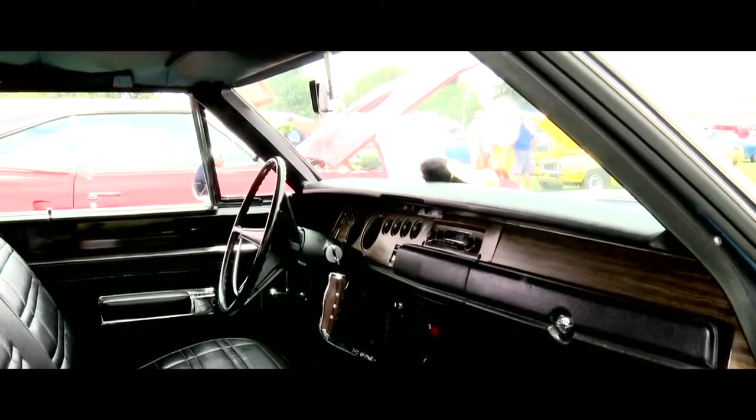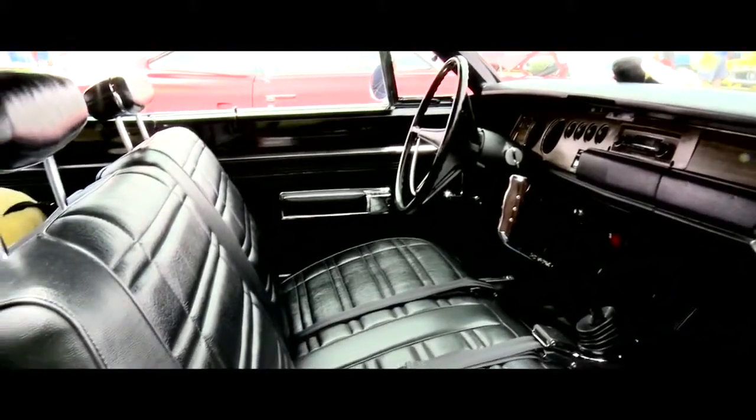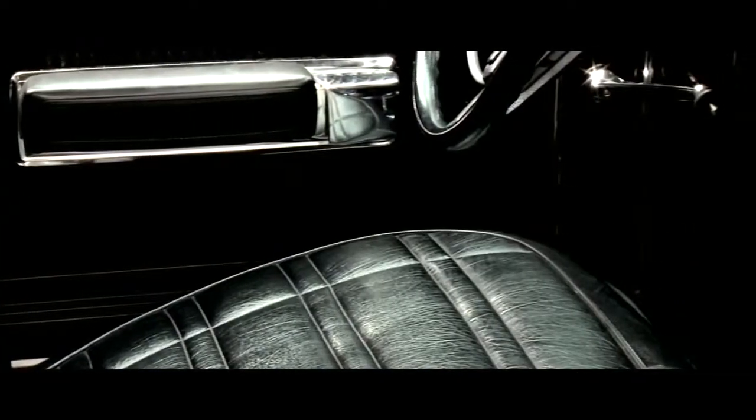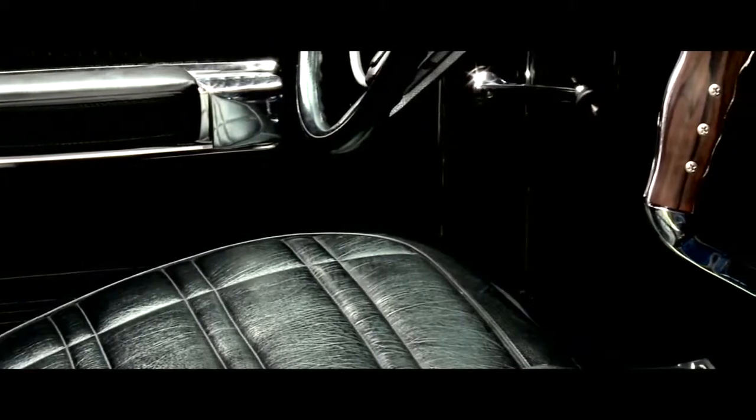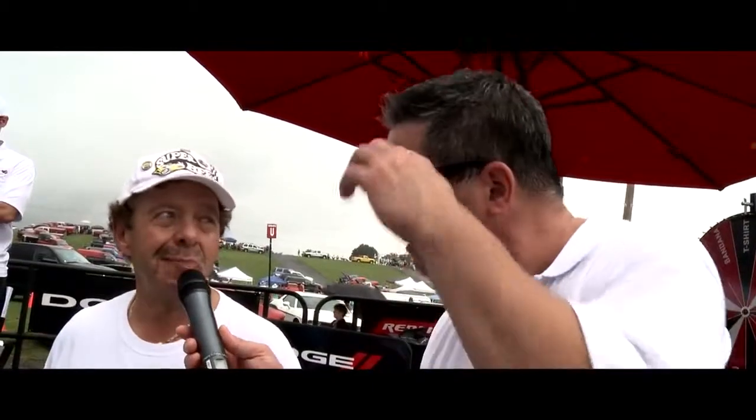Take a look inside the vehicle at the interior. I see a bench seat — let's keep in mind the Super Bee was kind of the entry-level model, the Coronet RT of course being the top of the line. But I'm loving this — a bench seat with a four-speed. Yeah, it's kind of unique. I'm not a big fan of bucket seats, and one of the things that attracted me to it was the bench seat with the four-speed.